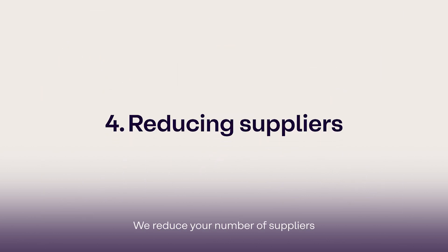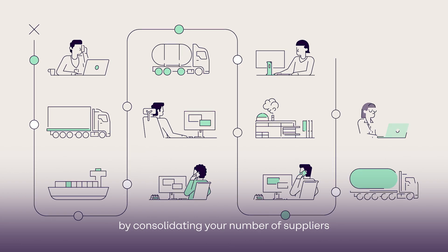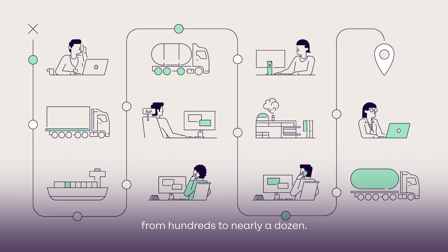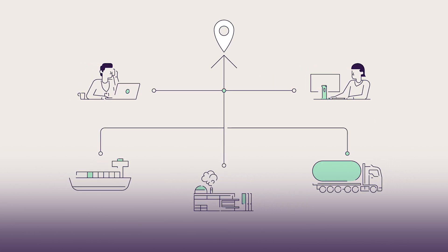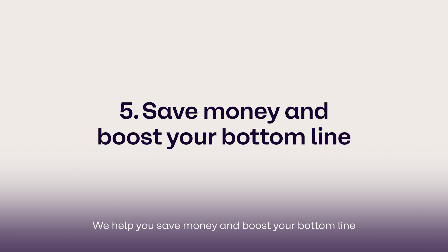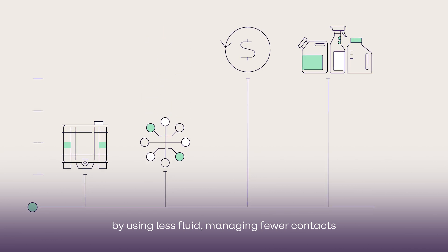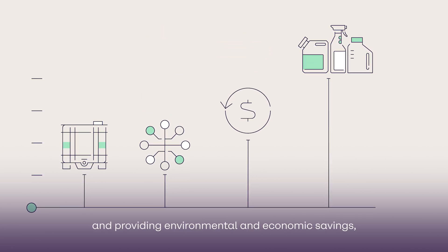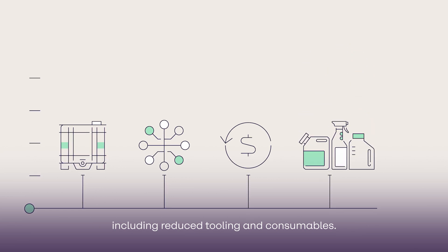We reduce your number of suppliers and eliminate unnecessary links in the chain by consolidating your number of suppliers from hundreds to nearly a dozen. We help you save money and boost your bottom line by using less fluid, managing fewer contacts, and providing environmental and economic savings including reduced tooling and consumables.